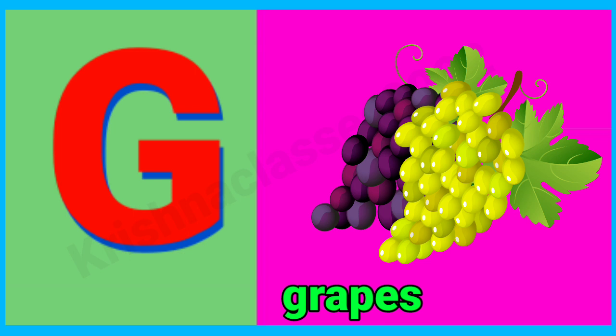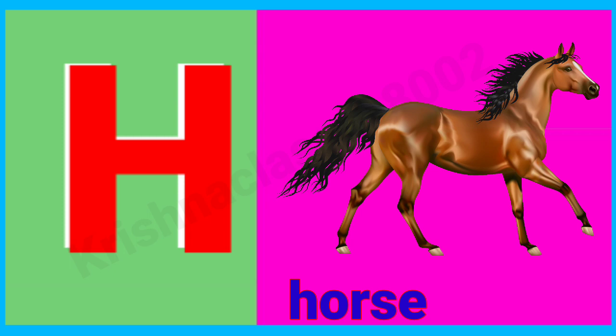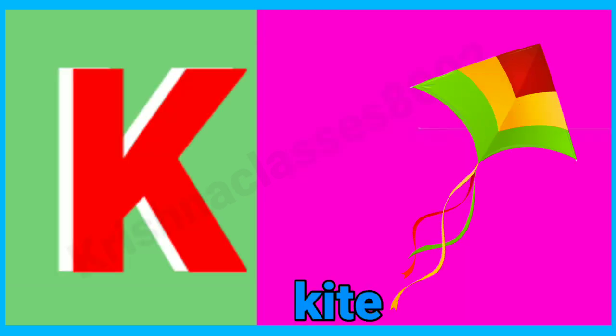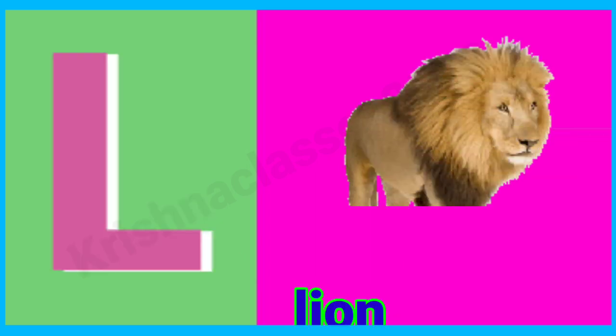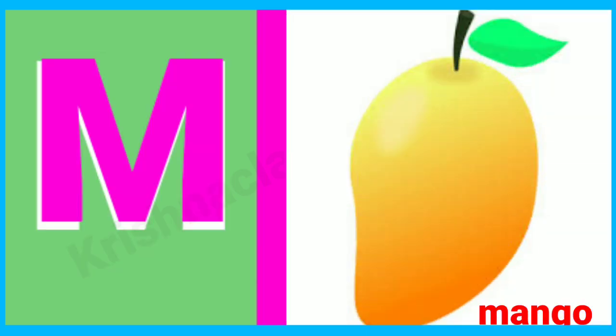G for grabs, H for horse, I for ink, J for jug, K for kite, L for lion, M for horse.